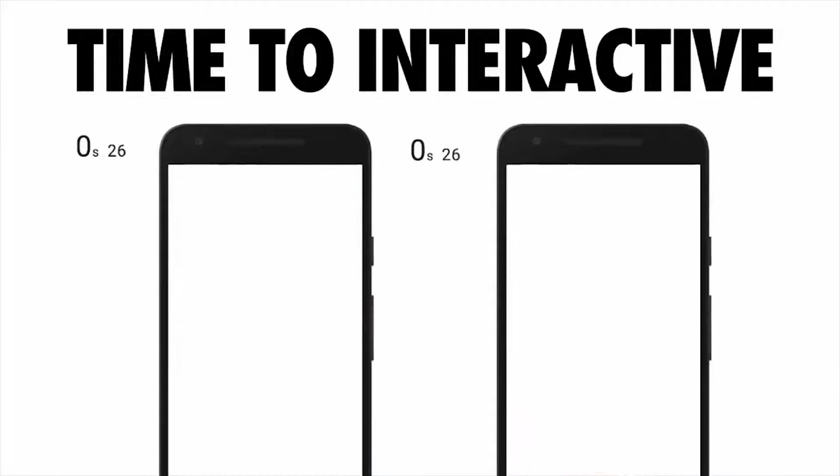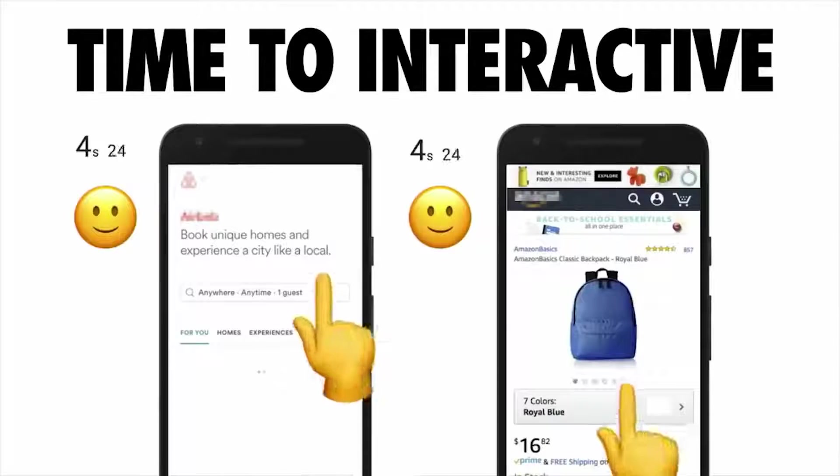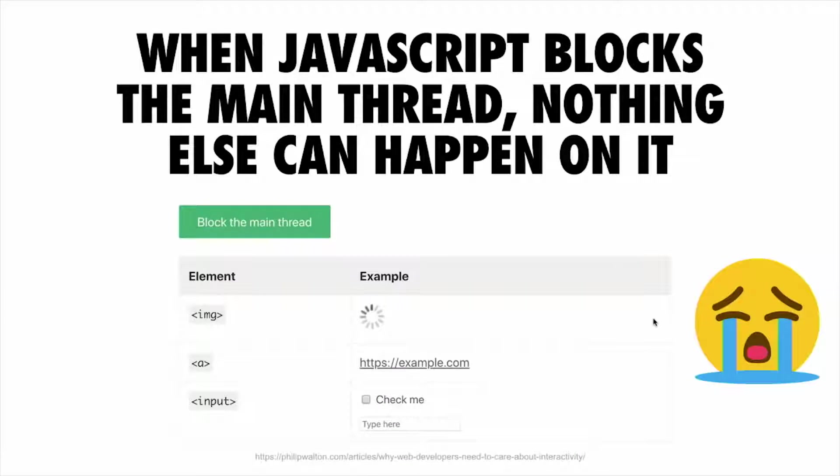One place where this commonly happens is when folks are server-side rendering their experiences and then shipping a whole bundle of JavaScript down to hydrate that experience. When a browser needs to run many of the events you're going to need, it does it on the same thread that handles user input — called the main thread or UI thread. Shipping lots of expensive JavaScript can end up blocking the main thread.